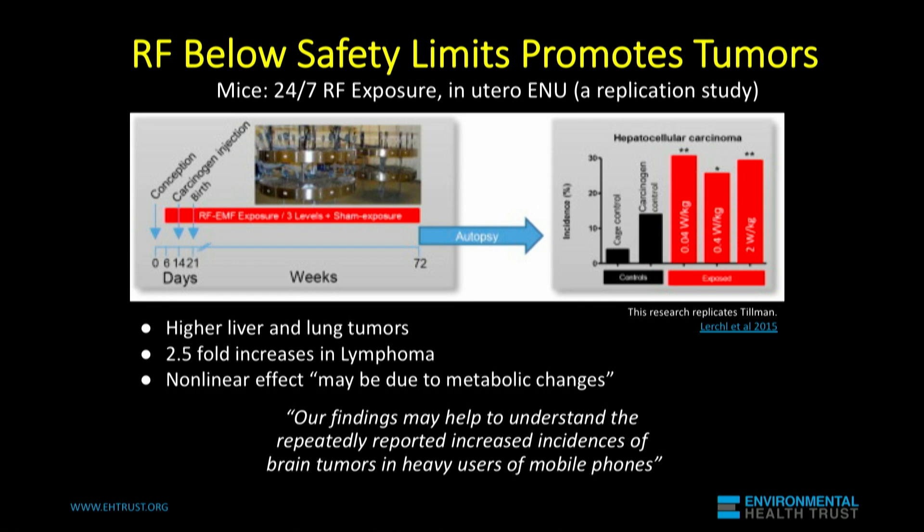So if someone has already initiated cancer cells and they have a phone in their pocket close to their body, or they keep an iPad on their body, you can accelerate the growth of cancer. This shows a more than doubled increase in a type of liver cancer associated with cell phone radiation.